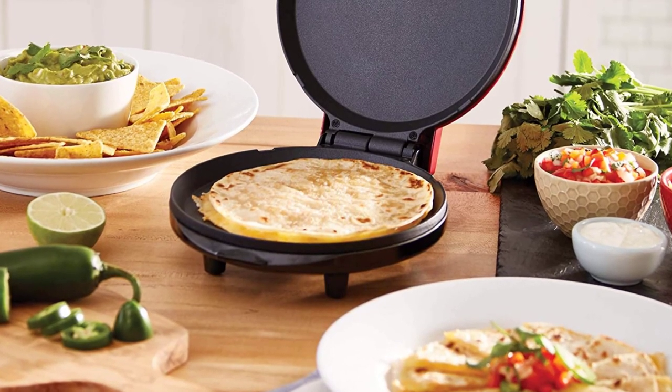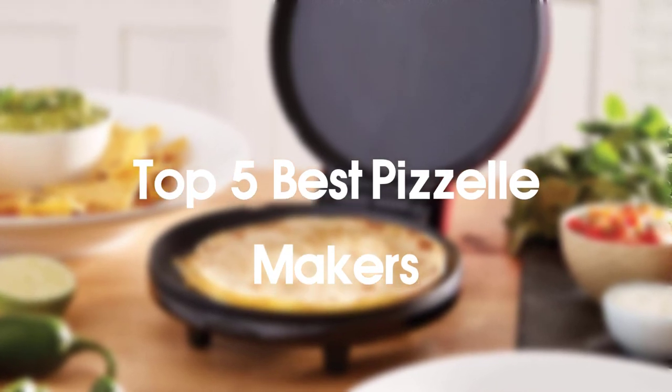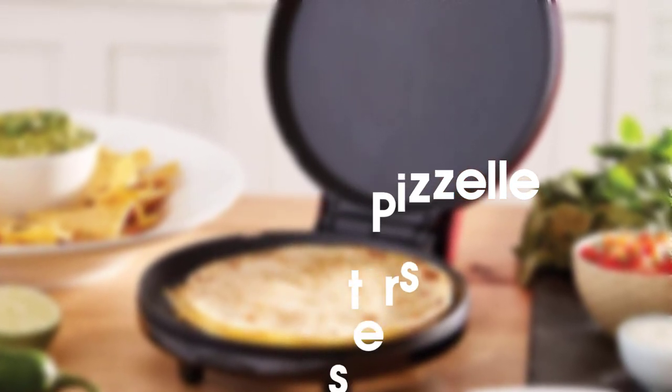Hello everyone! Welcome to our new video. Today we'll take a look at the top 5 best waffle makers that are available on the market.